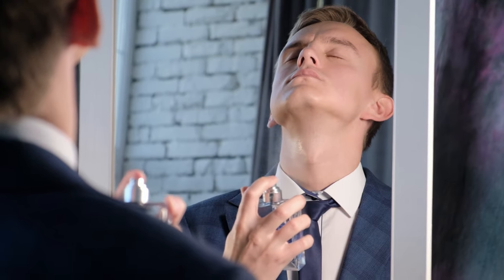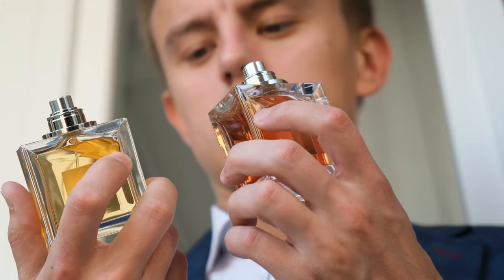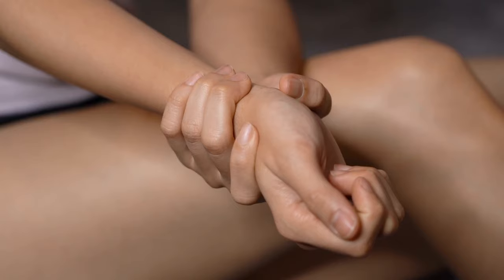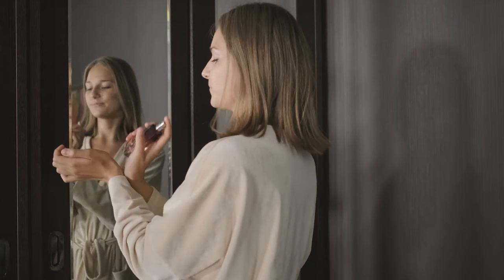Make your perfume last longer. We all want to smell good, but perfume can get expensive, especially if you reapply it several times throughout the day. To make your perfume last longer and cut down on how often you need to respray, simply apply a small, thin layer of petroleum jelly on the areas where you apply perfume, such as your neck, chest, and wrists. The Vaseline stops the scent molecules from evaporating as quickly as they would on bare skin, and perfume also adheres better to Vaseline than skin, leaving you smelling nice for longer.